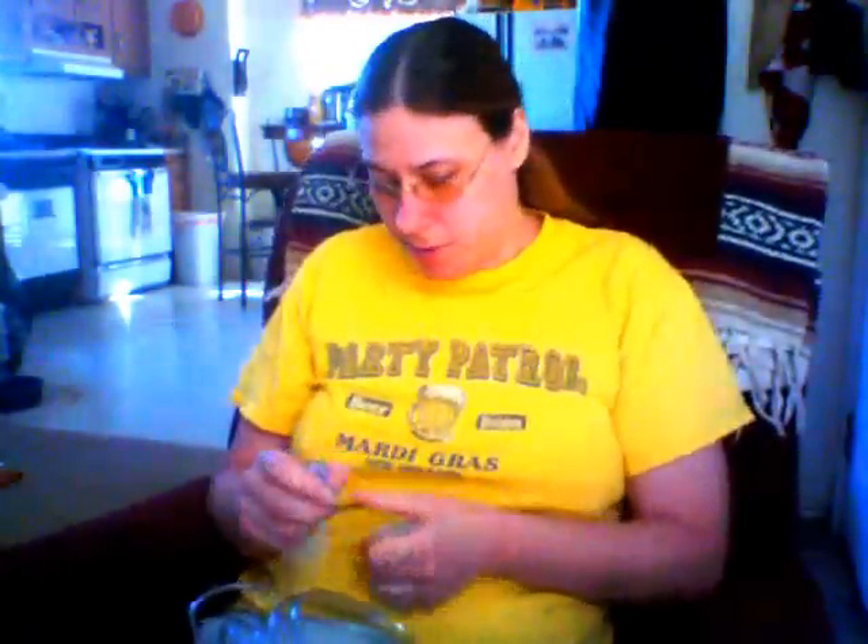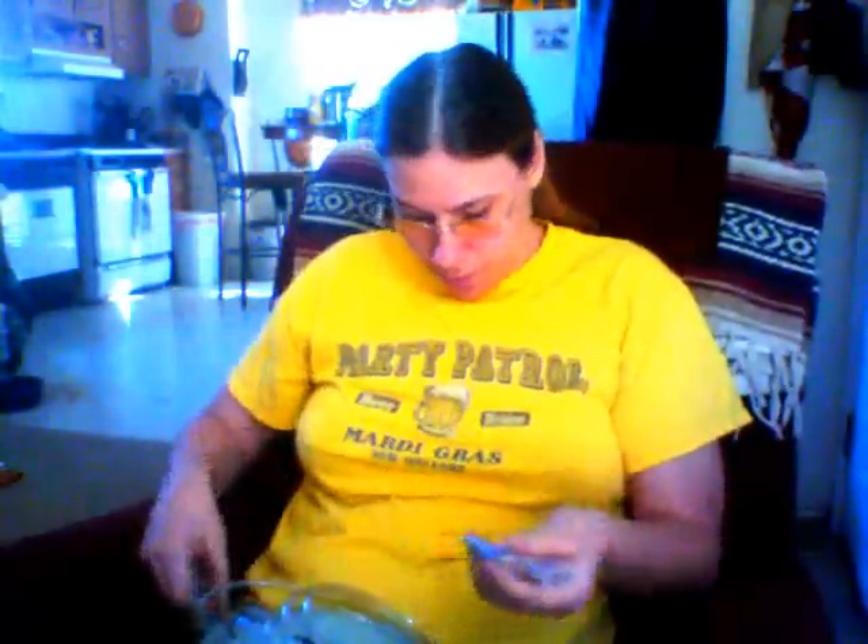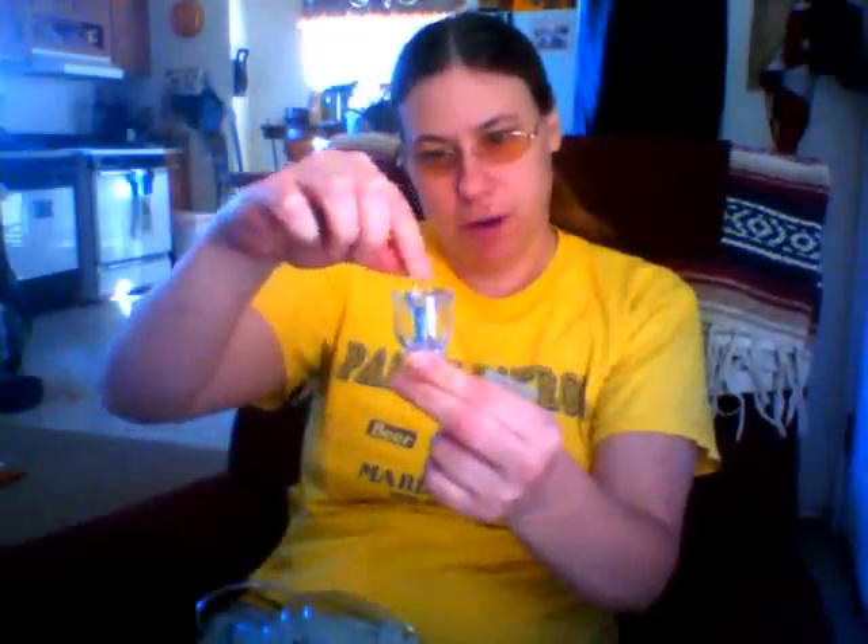Hi. This is me taking my breathing treatment. I'm starting to put my things together. A little blue thing goes in here — if you don't put this in there, then this will not work.